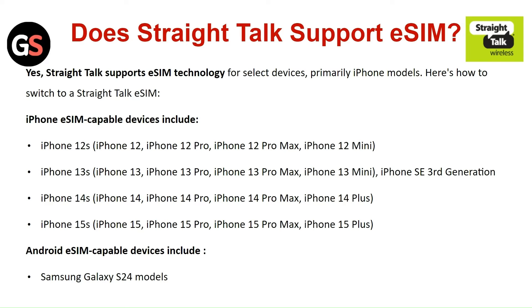Here's how to switch to Straight Talk eSIM. For iPhone, eSIM compatible devices include iPhone 12 and updated models. Android eSIM compatible devices include Samsung Galaxy S24 models.